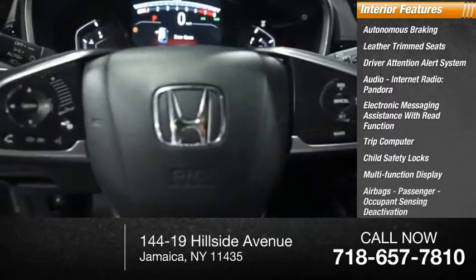Additional features include airbags, passenger occupant sensing deactivation, and a tachometer. Come take a test drive today.